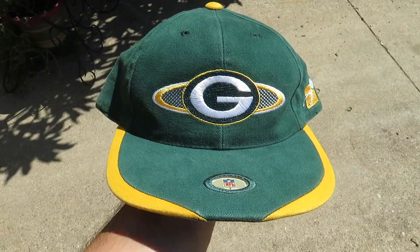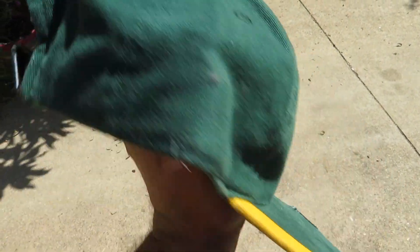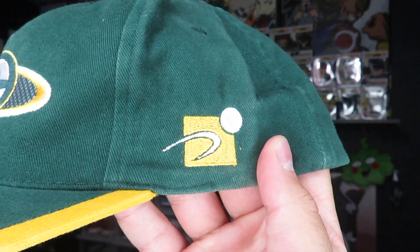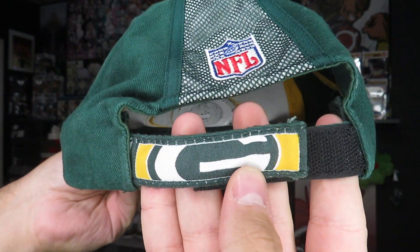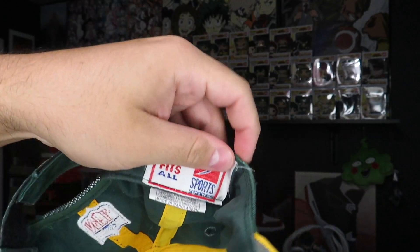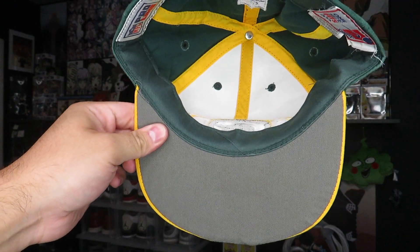The third hat is a Green Bay Packers Velcro back. You've got the Green Bay logo on the front and NFL on the brim, which is kind of weird — I've never seen a hat with that on there. On the side this one is by Sports Specialties, which is why I picked it up. It has a mesh piece on the back, Velcro closure, Pro Line on the inside, and a grey under brim. When I grabbed it the lady asked me if I was a Green Bay Packers fan — obviously I'm not, but anytime I find Sports Specialties hats I pick them up. That's the five hats.